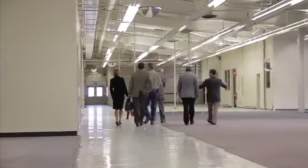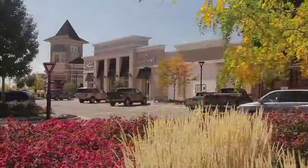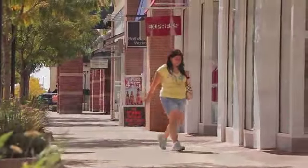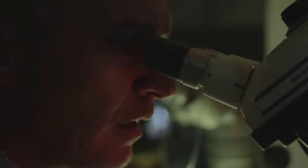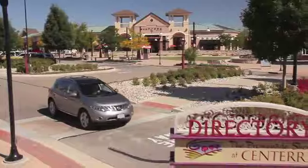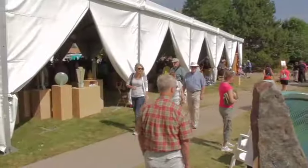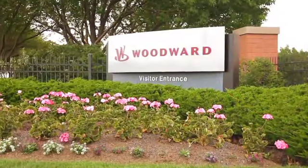A state-of-the-art security and access control system ensures tenant companies maintain the highest level of privacy and security. The Loveland, Colorado region offers a high quality of life, low cost of living, and a business environment conducive to helping companies successfully compete in today's competitive marketplace. Loveland is a dynamic, highly successful community that boasts dozens of innovative businesses, from small green economy start-ups to Fortune 500 companies.